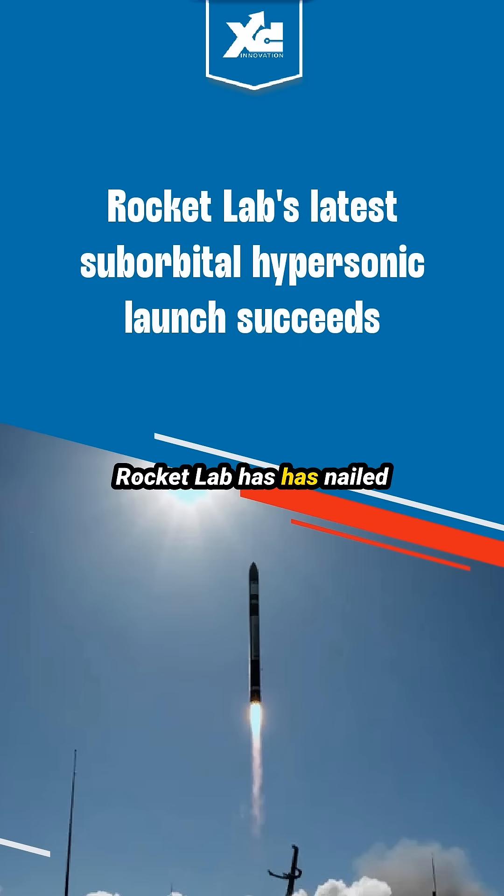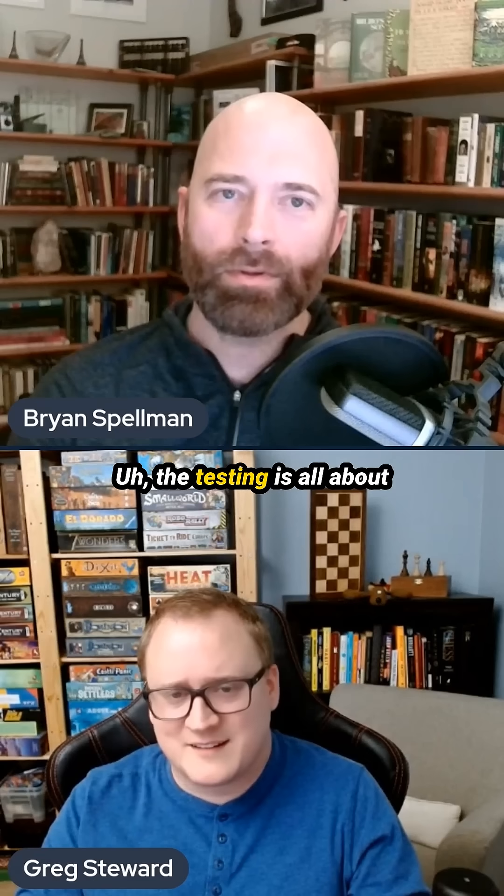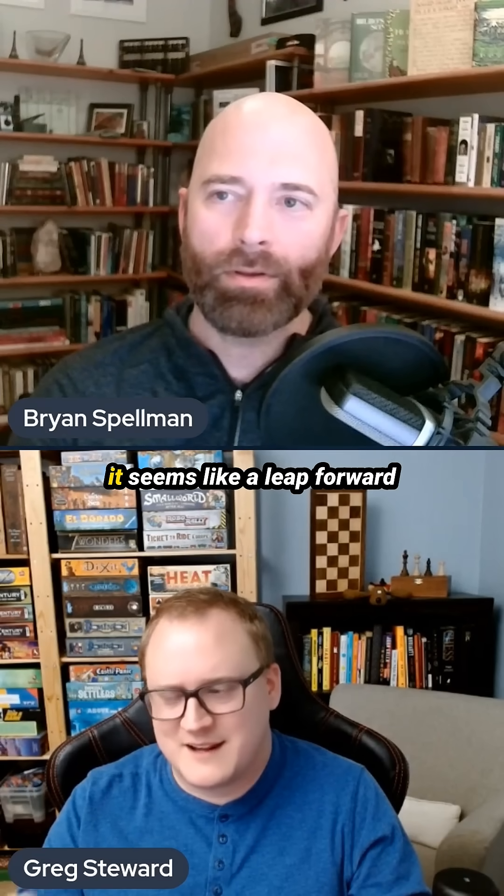Rocket Lab nailed a suborbital mission back in November to test hypersonic tech for the Department of Defense. The testing is all about speed and innovation, and it seems like a leap forward for national security tech.